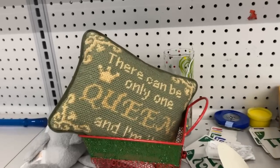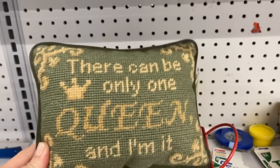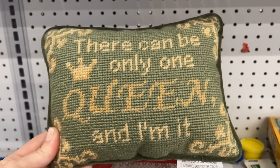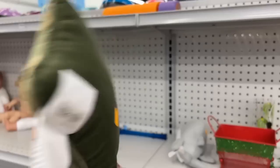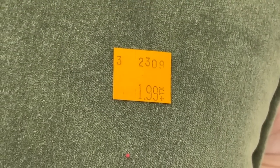They do try to present as a retail store would. 'There can only be one queen, and I'm it' — I think we all need this pillow. But since there's only one, I think I'll take it home today for $1.99.